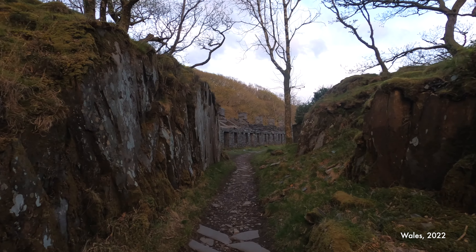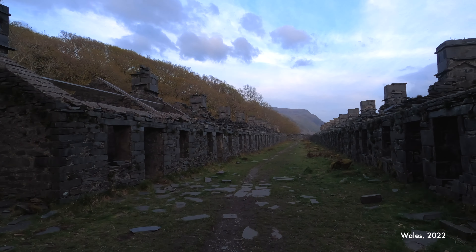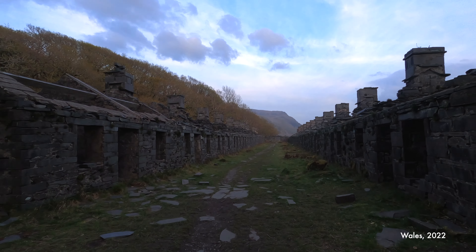Anyone that has been following this channel for a while knows that I am a big fan of abandoned locations, and I always make sure we visit at least one spot on each trip.